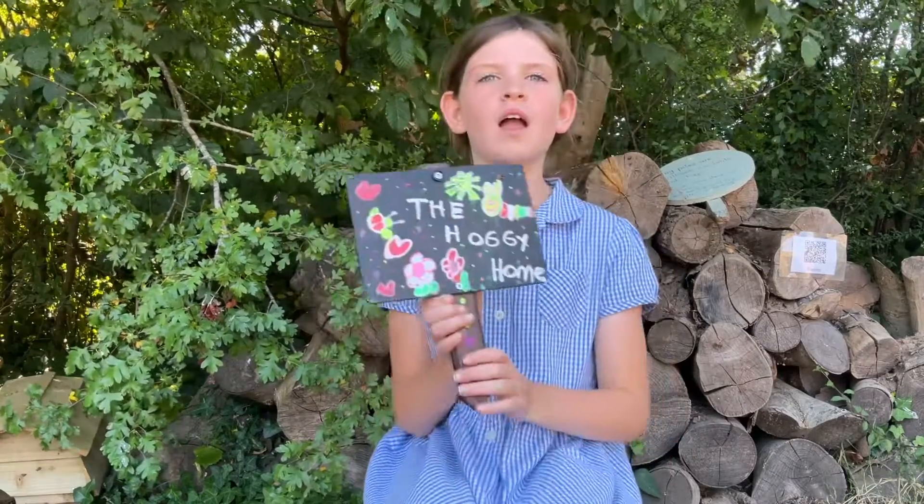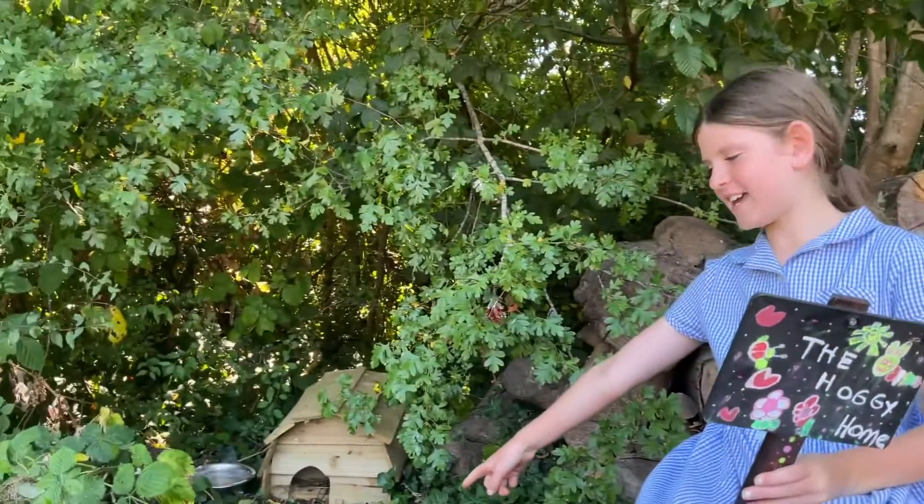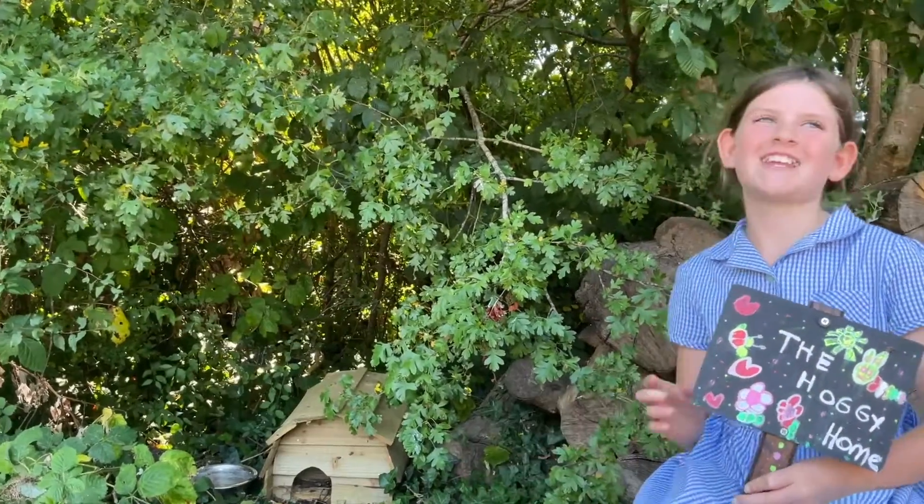As you can see, this is a hoggy home sign that Lily and her friend made — it's very nice and very beautiful. And also, as you can see, this is a hedgehog decoration that she also made. Very creative.